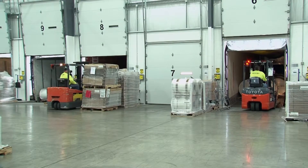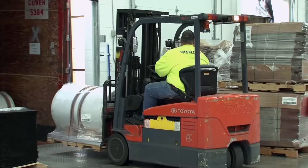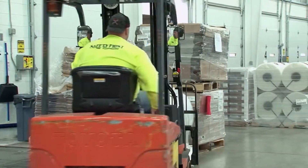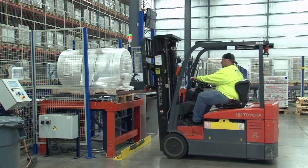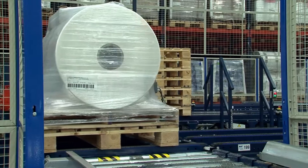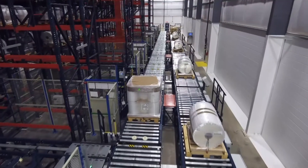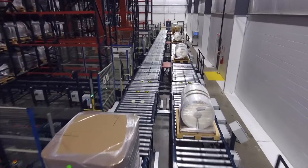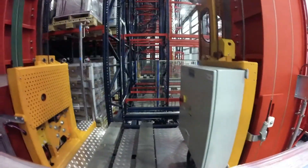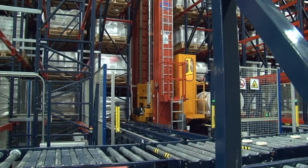Trailers bring products from the manufacturing plants to the distribution center. Large rolls and boxes of film are unloaded with forklifts and are placed onto input conveyors for the automated systems. Slave pallets are used to assure a smooth ride throughout the automation. The conveyors carry the pallets to pickup stations located at the ends of the aisles. The automated cranes then swiftly collect the pallets and whisk them off to storage positions.